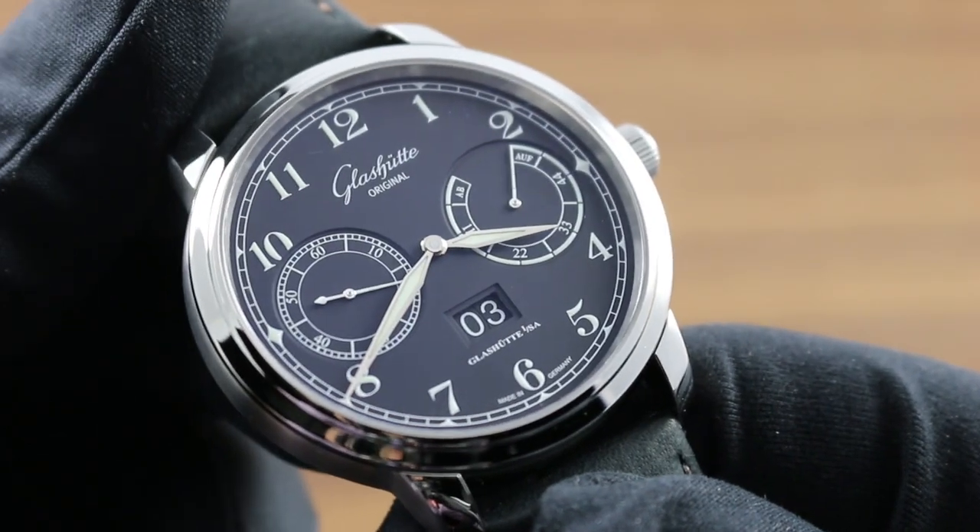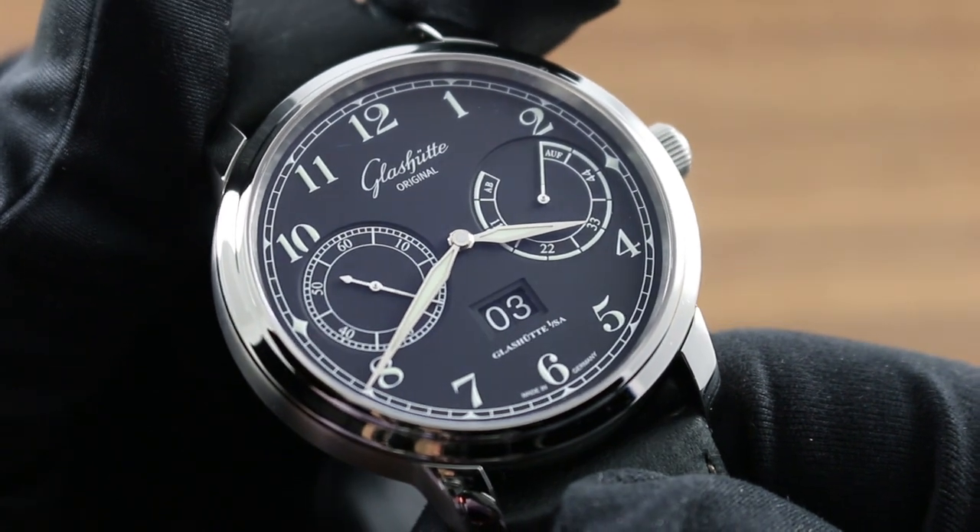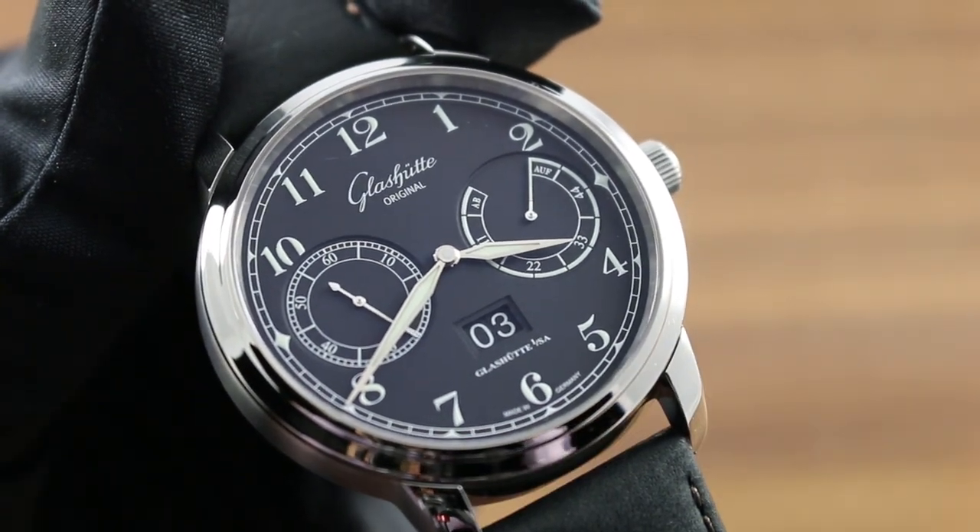This timepiece, the Senator Observer, and the entire collection of Glashütte Original watches can be seen on our website, govbergwatches.com.